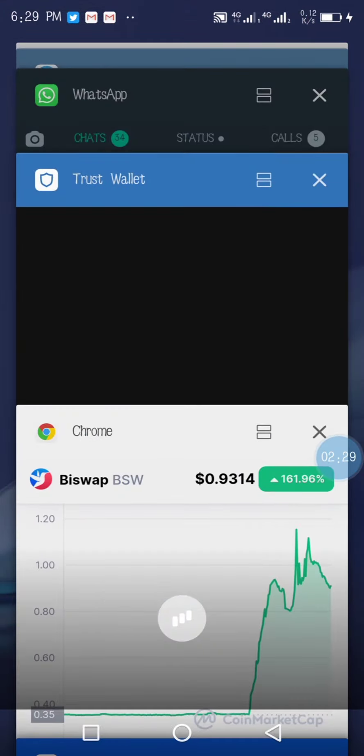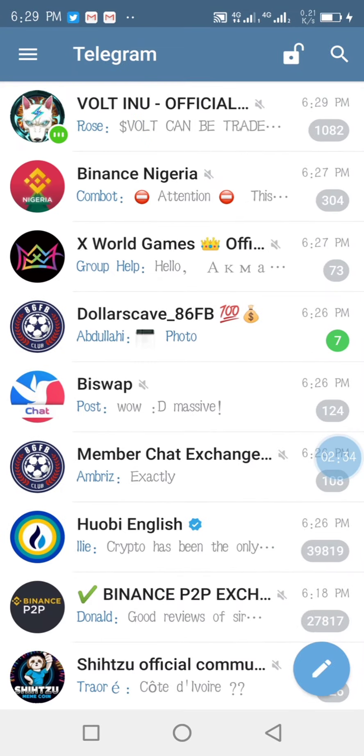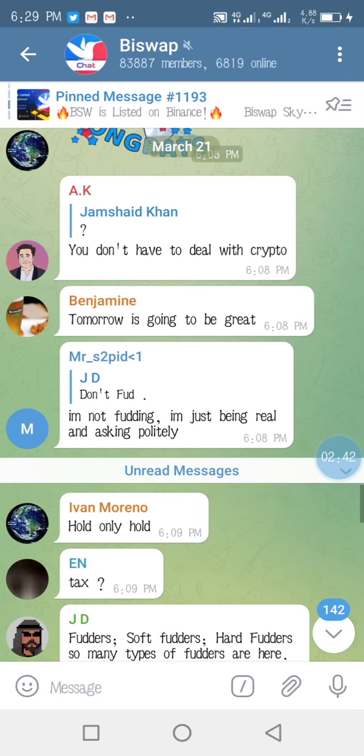Since yesterday, we have been discussing how the enlistment of B-Swap — can you see this? Tomorrow is going to be great.